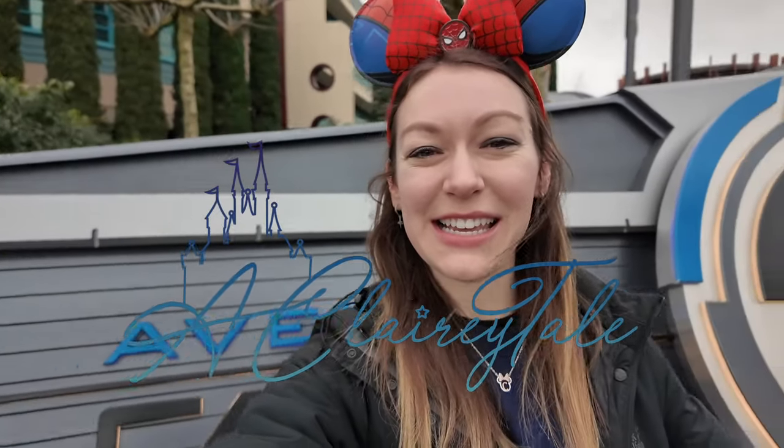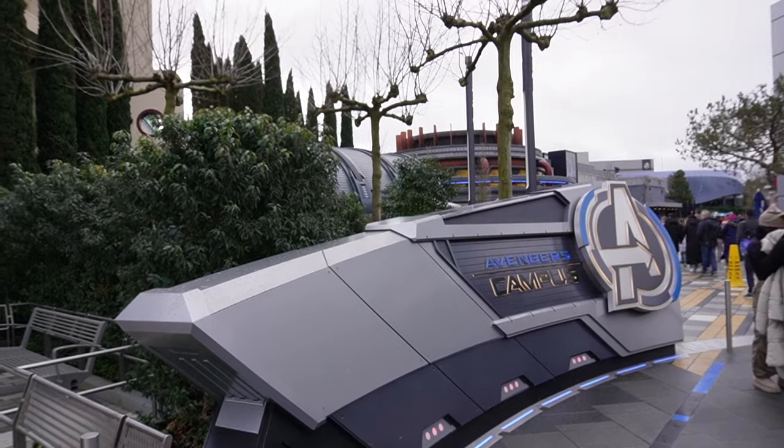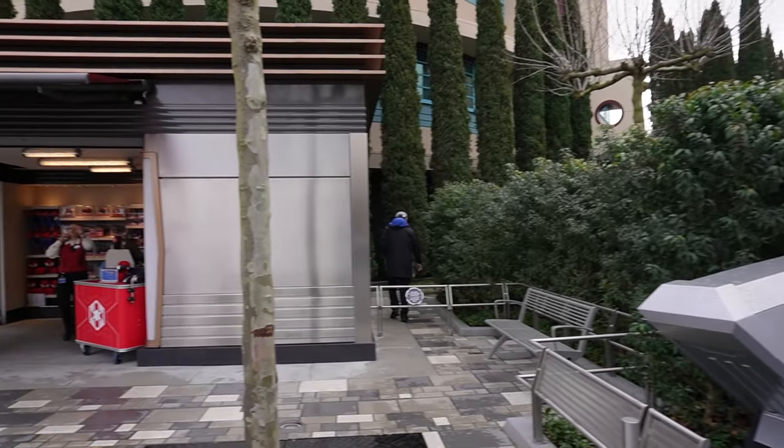Hi guys, welcome to A Clary Tale. Welcome to Avengers Campus. This is fairly new here in Disneyland Paris — it's brand new for me. I've never been here before, I haven't stepped foot past this logo, so come and explore it with me. We've got two new rides, we've got Pim Kitchen, we've got reservations for the buffet here, so I'll show you what that's all about. Let's go and have a fun-filled Avengers Day.